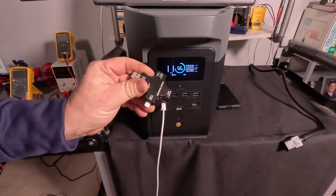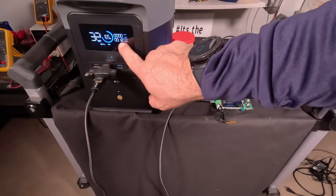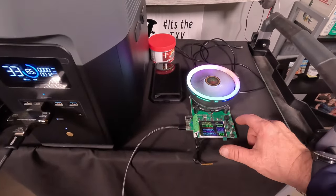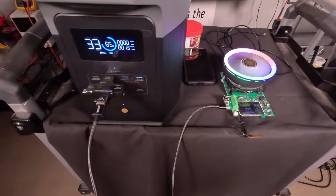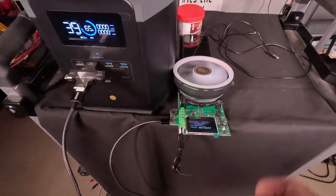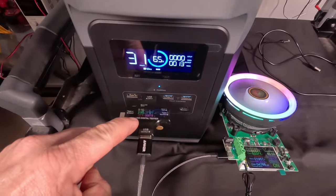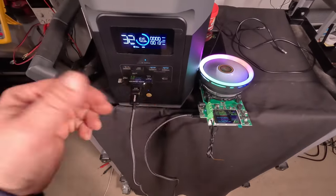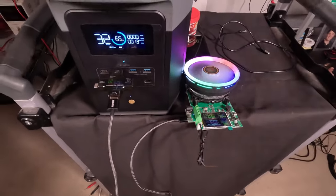Now testing the USB-A port rated for 12 watts. The readout shows 12 watts on the tester and about 10 to 12 watts on the unit's display — we're splitting hairs there. Increasing the load slightly, it cuts out right at 12 watts according to the digital readout, which is right at what they rate it for. We're at about 2.4 amps at 5 volts, which matches the spec.